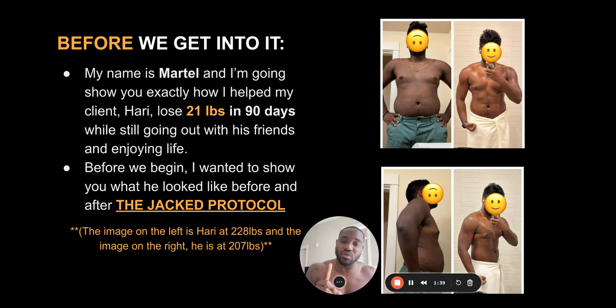Before we begin, I did want to show you what he looked like before and after the Jack protocol. On the left side, the two images are basically him at 228, almost teetering to 238 sometimes. The image on the right is him at 207. He actually dropped down a bit more after, but I wanted to give the specific date to where he got to 207 because that was our goal and we did reach it. He did hit under 200 at a certain point in the continuation of the program.